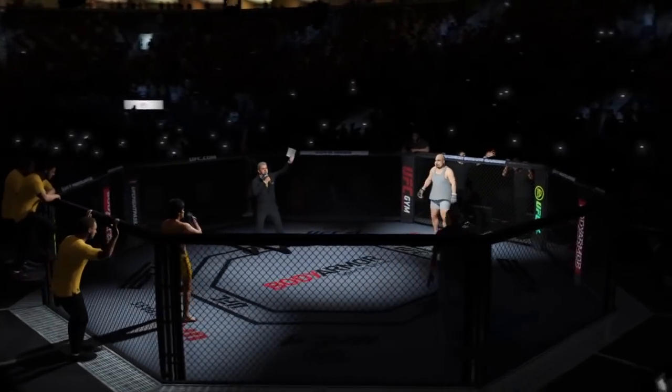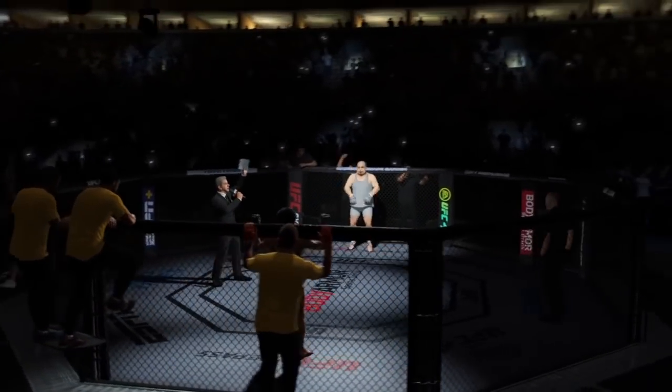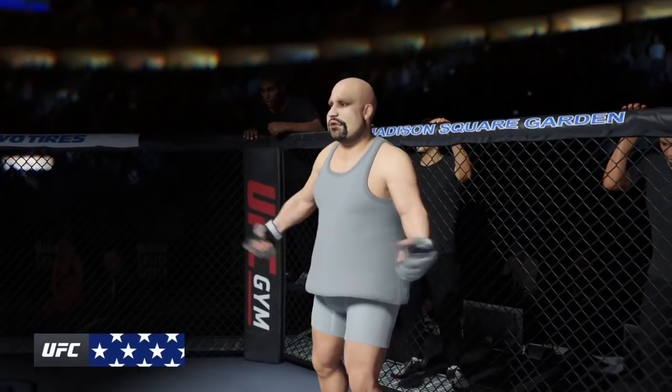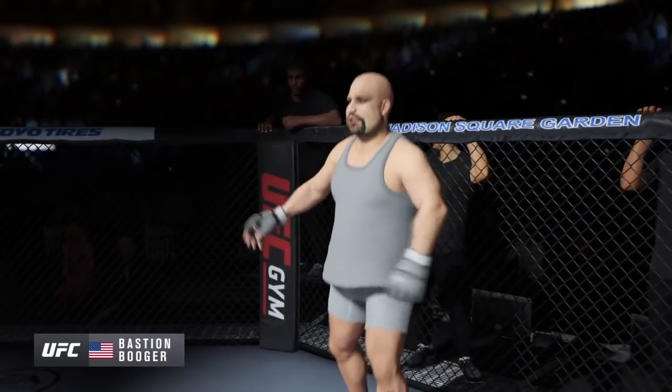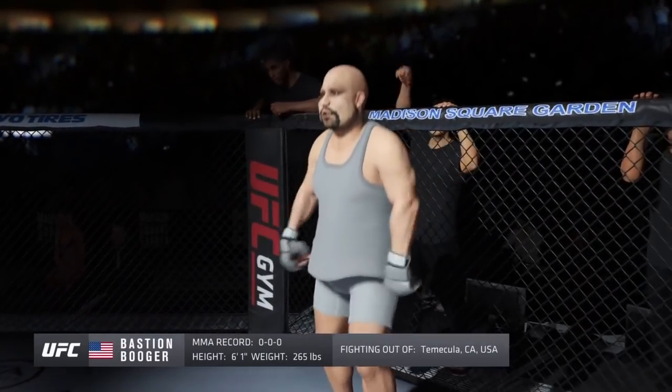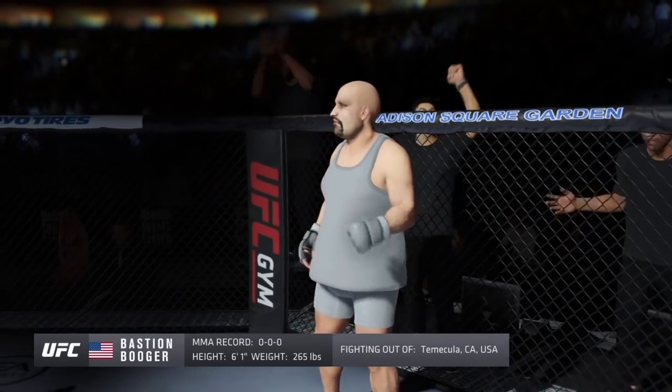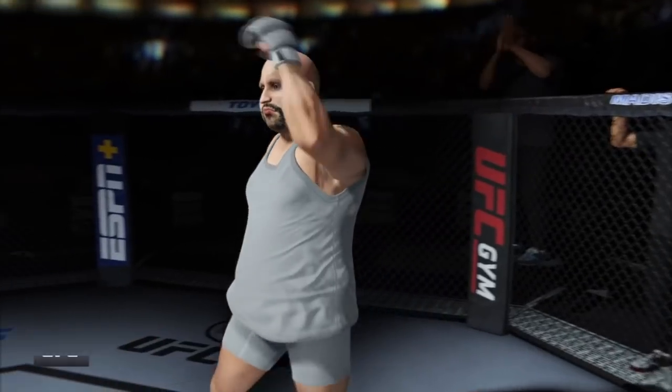Five rounds in the UFC heavyweight division. Introducing first, fighting out of the blue corner. This man is a kickboxer, making his professional debut here tonight. He stands 6 feet 1 inch tall, weighing in at 265 pounds. Fighting out of Temecula, California.